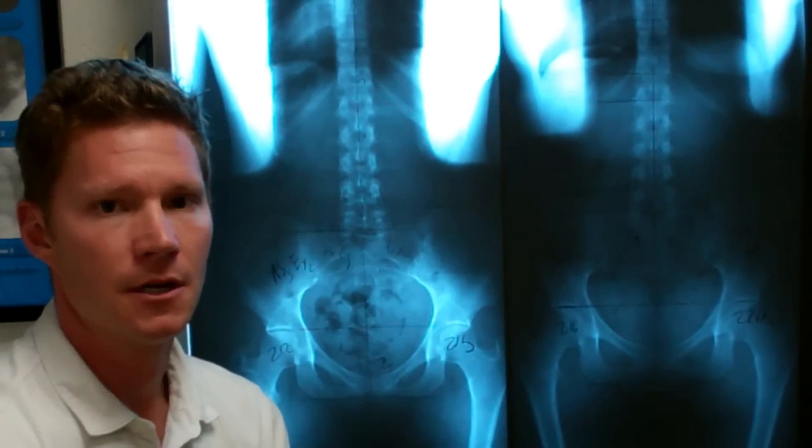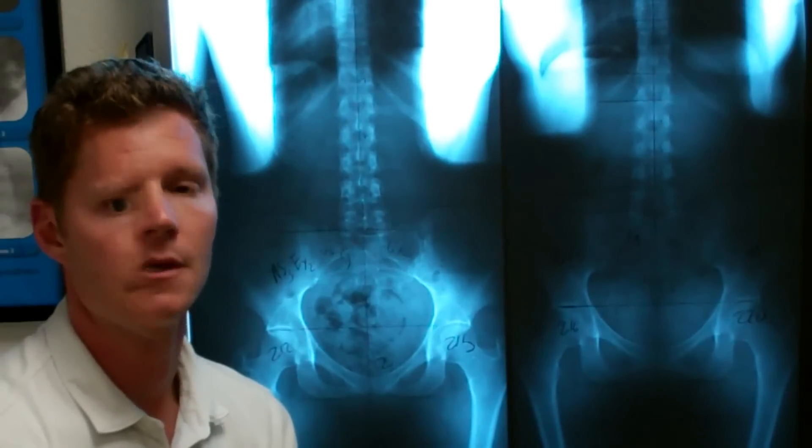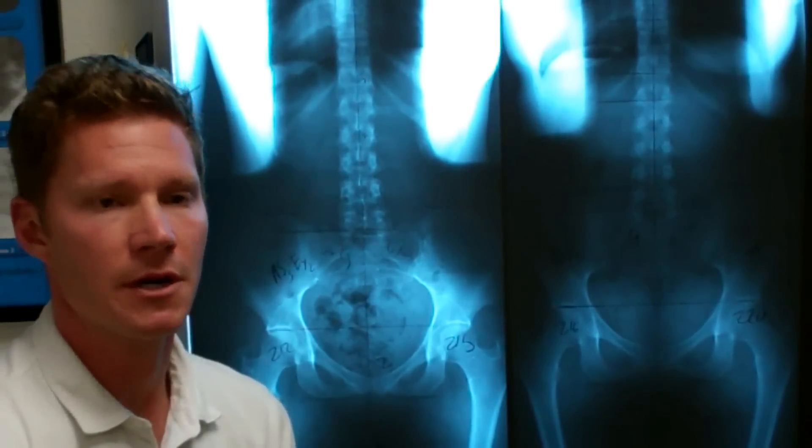The cause of the ileum rotating anteriorly was caused by a subluxation in the lumbar region. The lateral view of the x-ray confirmed that with all of our other Gonstead criteria.